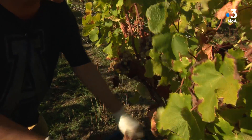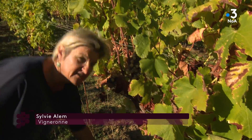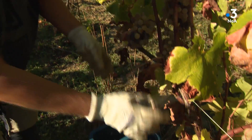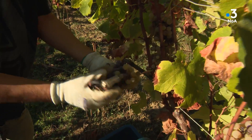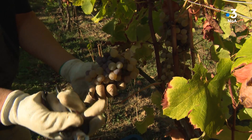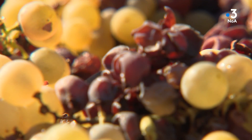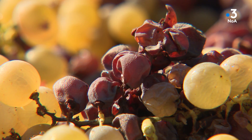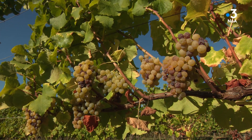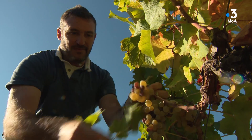On enlève les feuilles pour voir les raisins et ce qu'on va ramasser. Voici une grappe qui est bien botritisée à souhait — on la prend. On va prendre celle-là aussi parce qu'il y a de la pourriture et du jus, c'est ce que l'on recherche. Le beau botrytis, le fameux champignon qui donne sa typicité au Monbazillac, a été moins présent cette année par manque d'humidité.